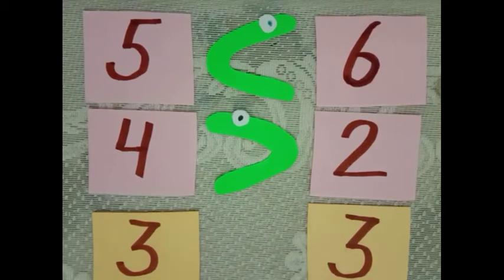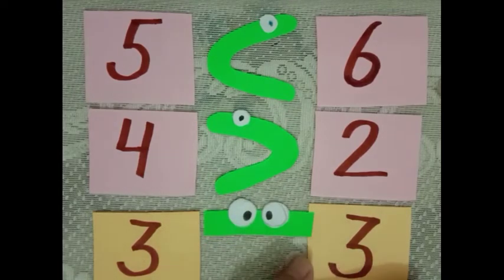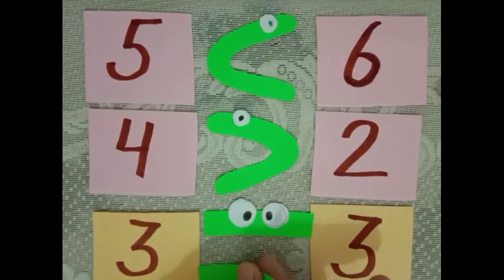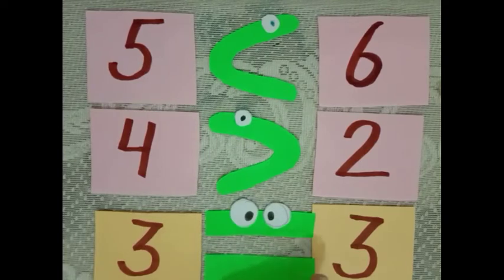Now, here are two numbers: 3 and 3. What will Allie do? Which number will she eat? She is confused about which number she should eat, because both are the same. After some time she realized that both are the same — equal to. This is the sign for equal to, like two sleeping lines.